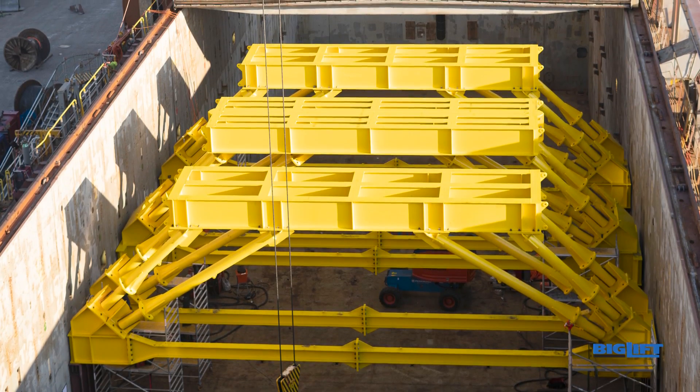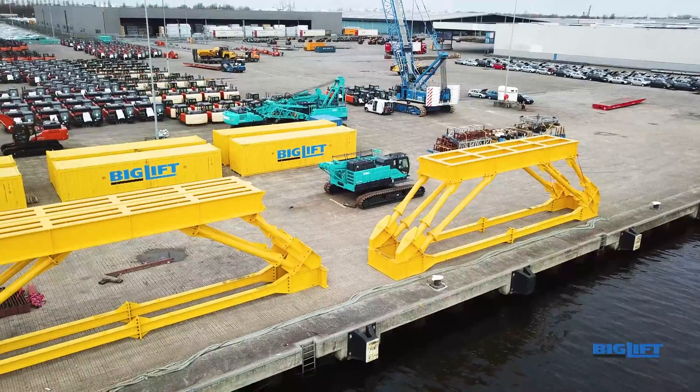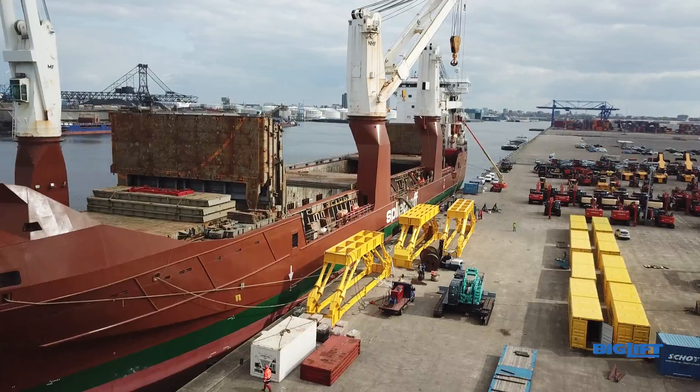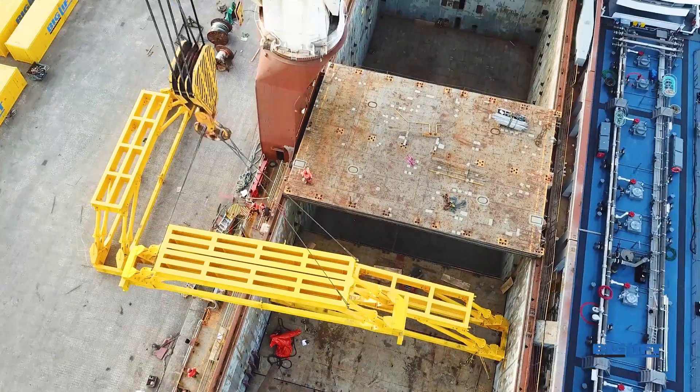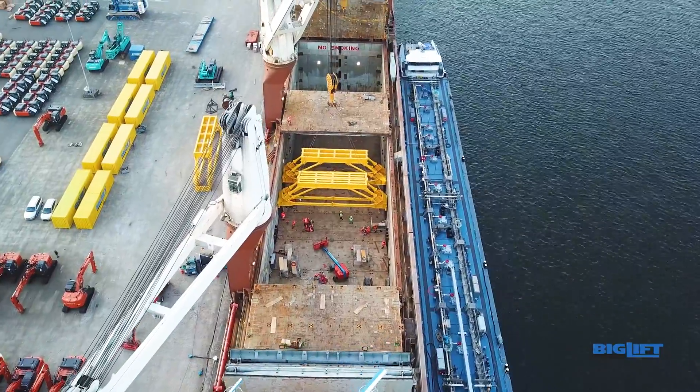Big Lift Shipping's engineering department has developed a hatch cover support system to increase the deck capacity of Spliethoff's P-type vessels. This system will enable these vessels to transport even heavier deck cargoes.